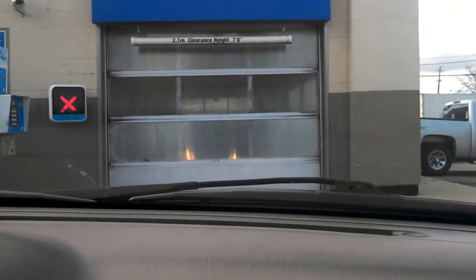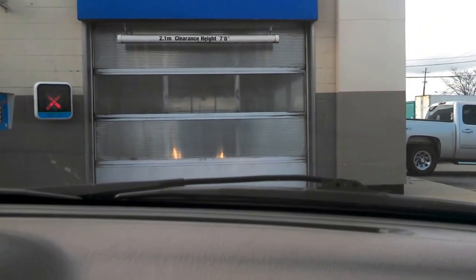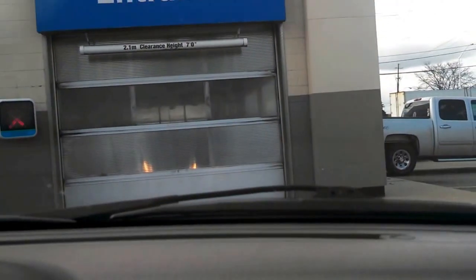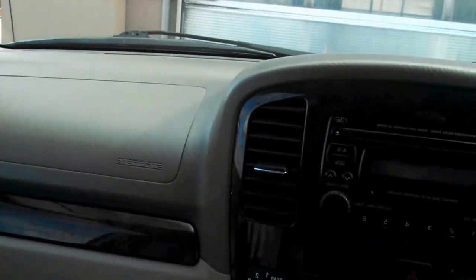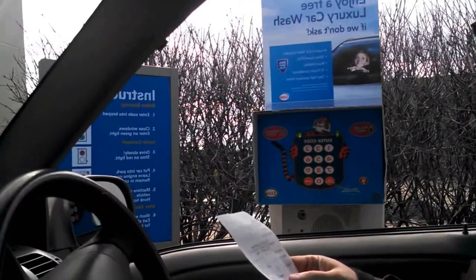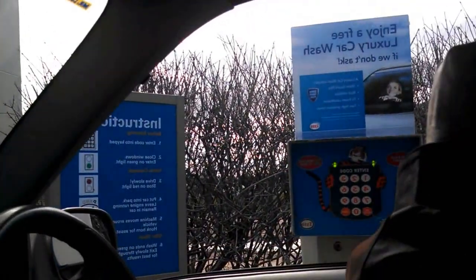We might as well cut off and come back when we're ready to show you the machine. So like the other car washes, it's code only. It says 'Enjoy a free luxury car wash if you don't ask.'